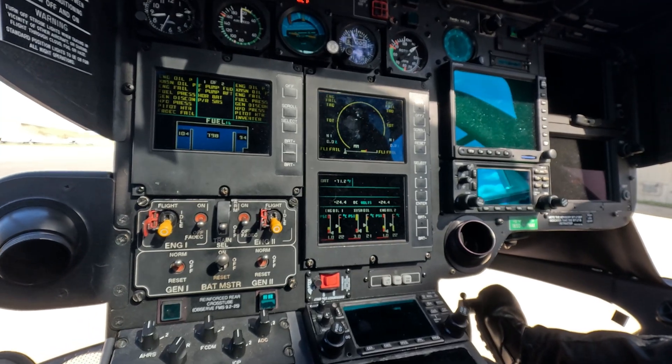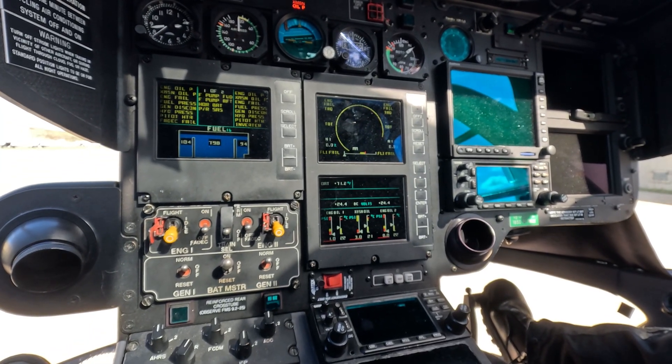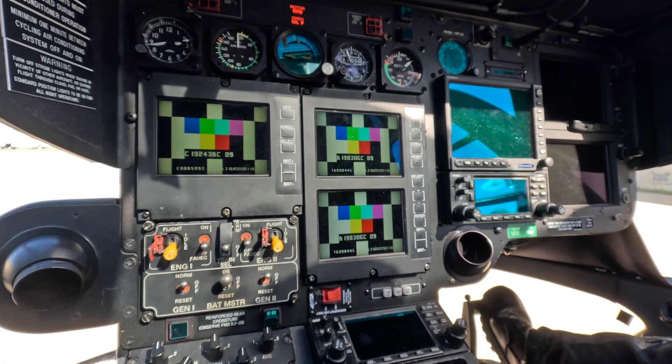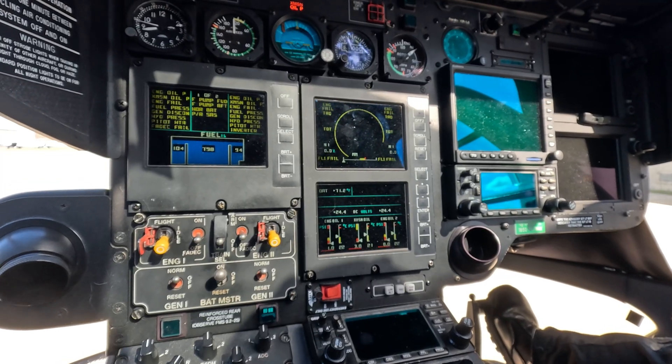Sector breakers, overhead switches. Fire 1, fire 2. Warning. Software. Standby hor.